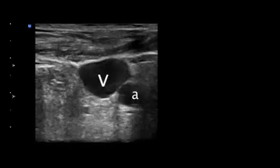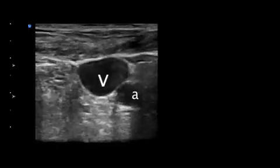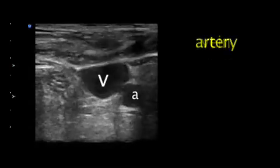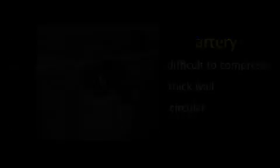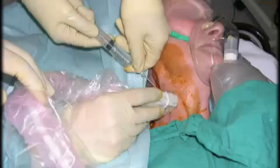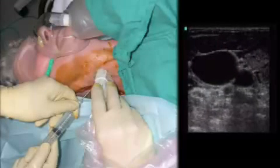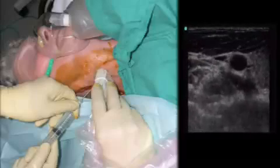The identification of vascular structures is relatively straightforward. The difference between veins and arteries can be determined by compressibility and shape. Patent veins are completely compressible, have thinner walls, and are ovoid shaped. Arteries are difficult to compress, have thicker walls, and are circular in shape. Veins may collapse completely and may be difficult to identify if a patient is upright or semi-upright. Placing the target vein in a dependent position and having the patient perform a Valsalva maneuver may dramatically increase the size of central veins and makes identification and cannulation much easier.